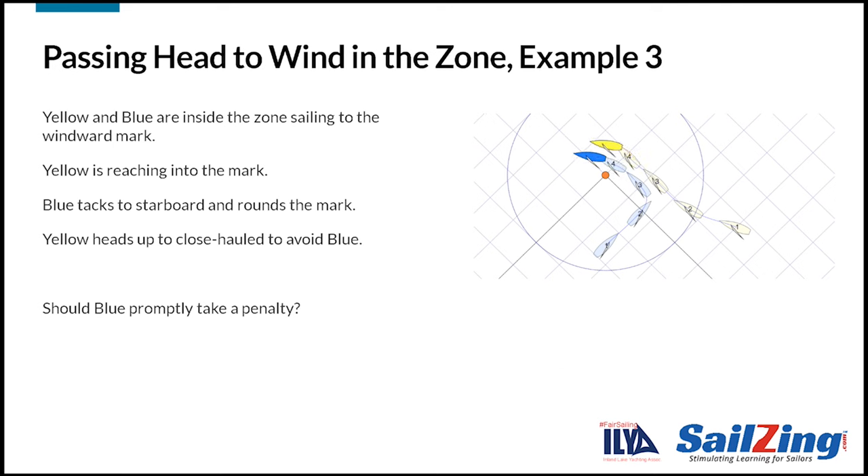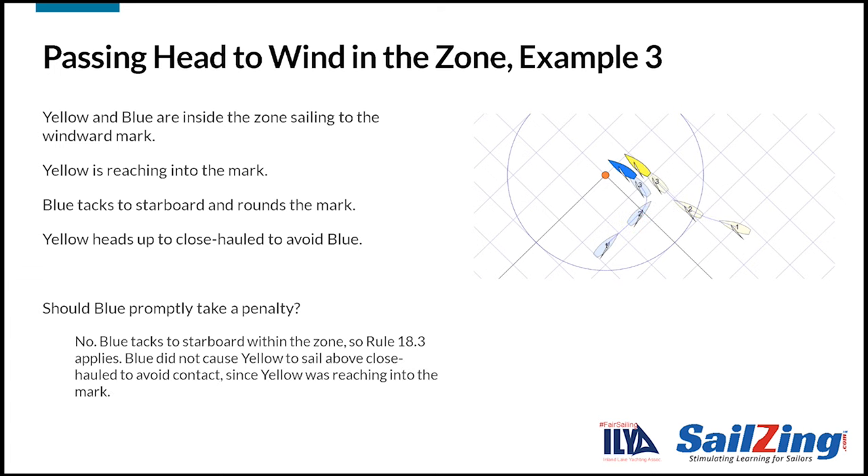Here's example three. Yellow and blue are inside the zone, sailing to the windward mark. Yellow is reaching into the mark. Blue tacks to starboard and rounds the mark. Yellow heads up to close haul to avoid blue. There's no contact. Should blue take a penalty? Blue is not required to take a penalty. Blue tacks to starboard within the zone, so rule 18.3 applies. However, blue did not cause yellow to sail above close haul to avoid contact, since yellow was reaching into the mark and only had to go to close haul to avoid blue.